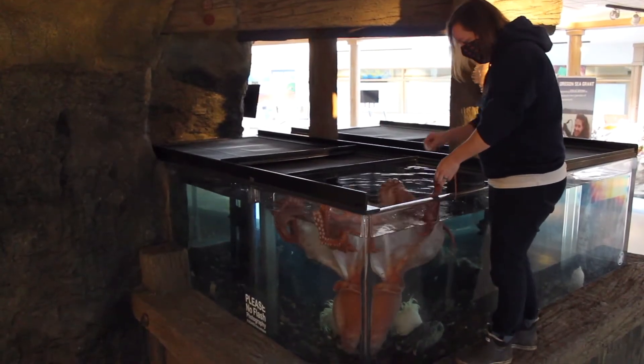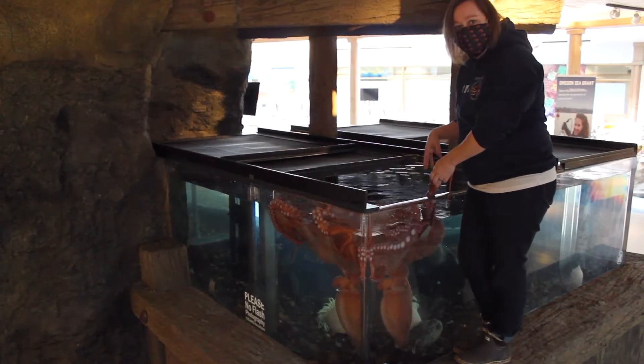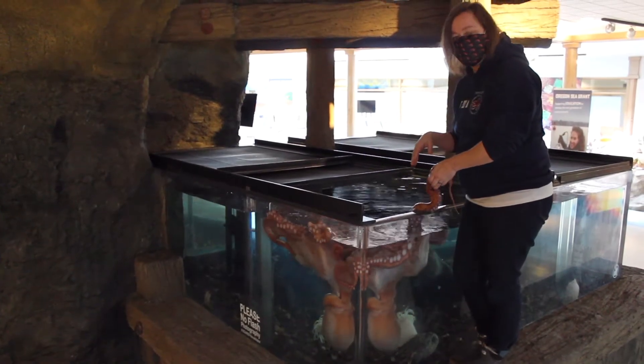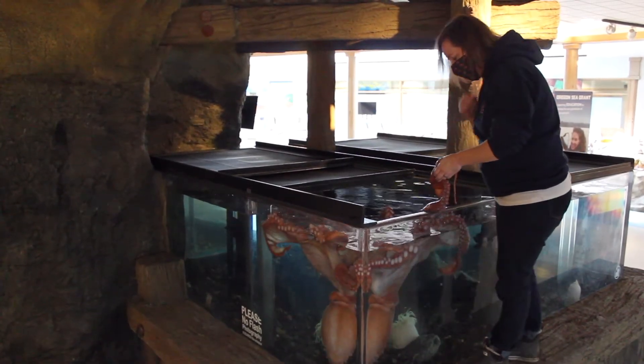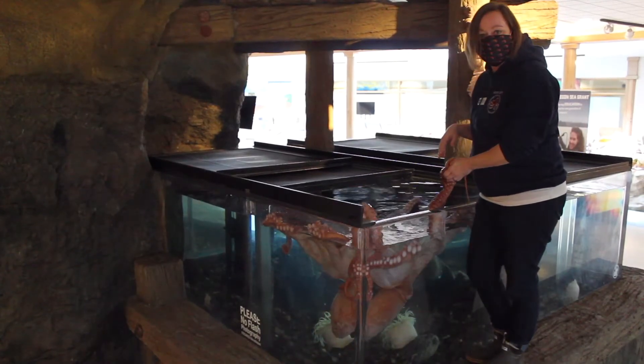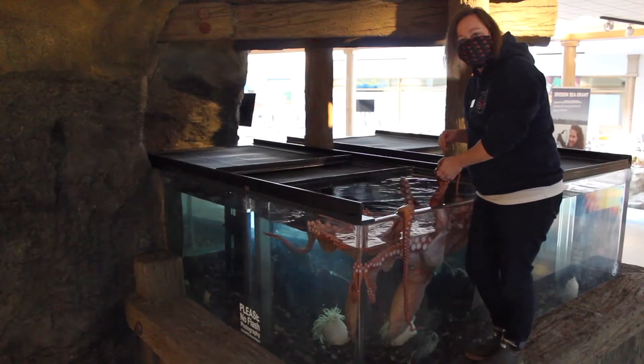Here's another piece of shrimp. She's grabbing her food with her suckers and eventually she will pull it into the center of those arms — that's where her mouth is. It's the only hard part of her body and it looks very similar to a small parrot's beak.